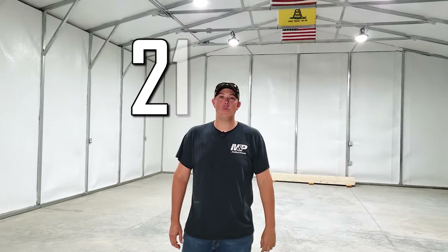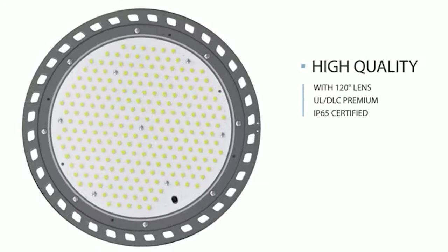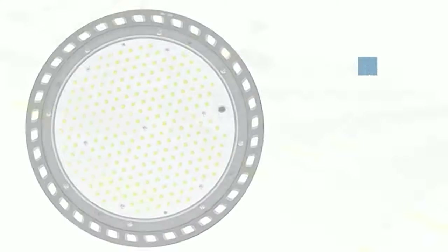We put in six high bay LED lights from Hyperlight, and each one of these lights is putting out 21,000 lumens. Just to give you a little comparison, your average 100-watt bulb would give you about a thousand lumens. These lights from Hyperlight can be found on Amazon and I will link to those in the description below.